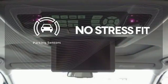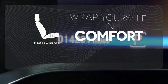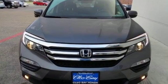Say goodbye to dinged bumpers with the parking sensors. Ward off the chills with the heated seats. Make all of your co-pilots happy when you blast off in this Honda today.